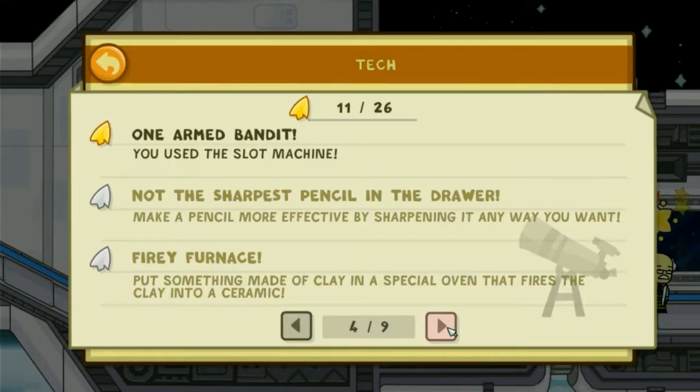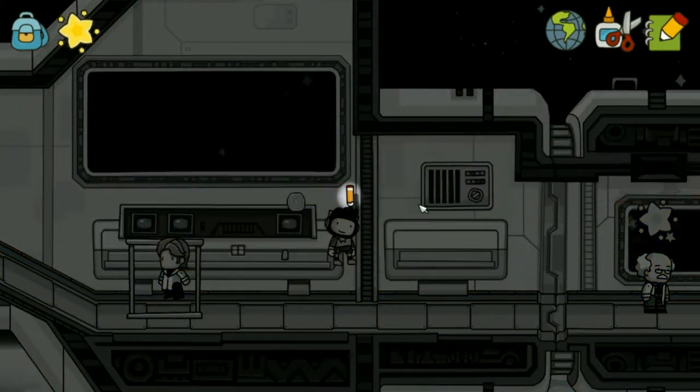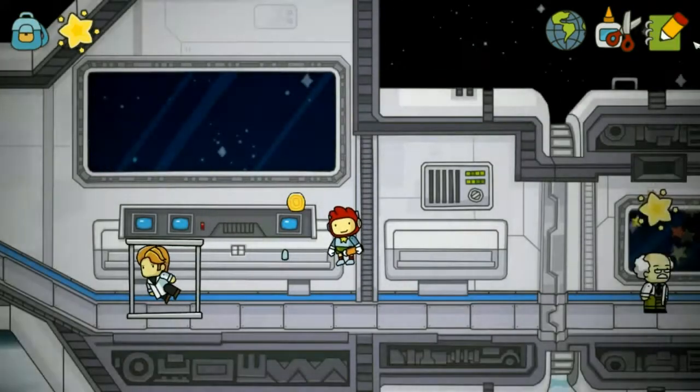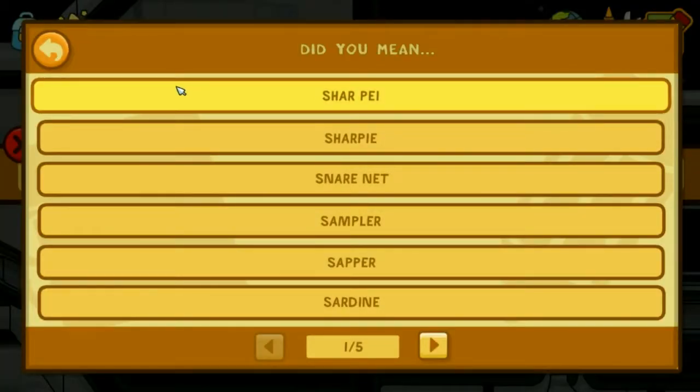Not the sharpest pencil in the drawer. Very close. Make a pencil more effective by sharpening it anywhere you want. Sharpay — there we go.